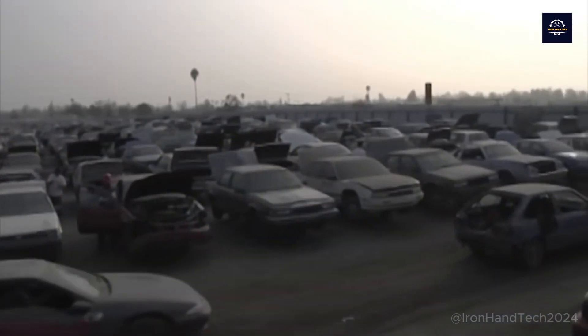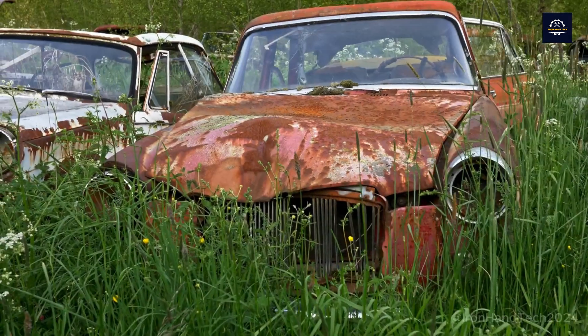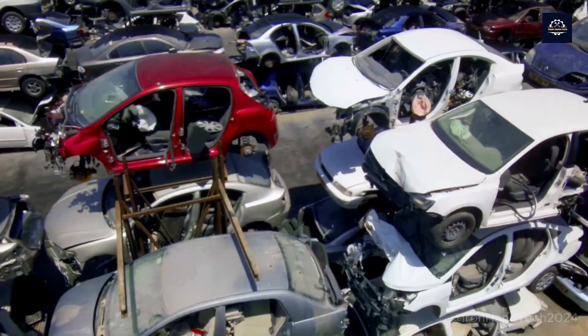But first, why should we recycle old cars? What is so special about these cars that have served us for decades?